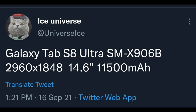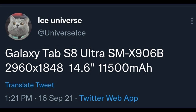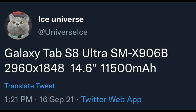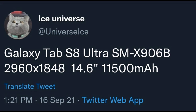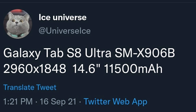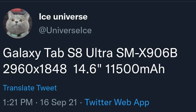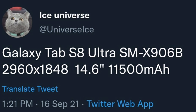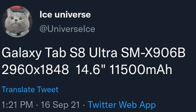Tipster Ice Universe has revealed the model number, screen size, and battery capacity of the device. The Galaxy Tab S8 Ultra will have a massive 14.6-inch display with a 3K resolution. While there is no confirmation, one might expect it to come with a Super AMOLED panel with 120Hz refresh rate support.